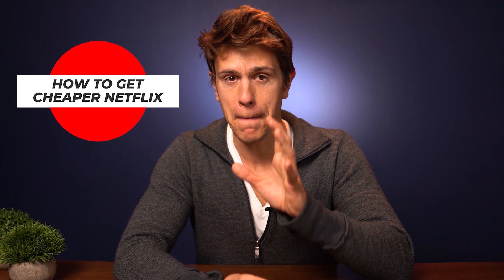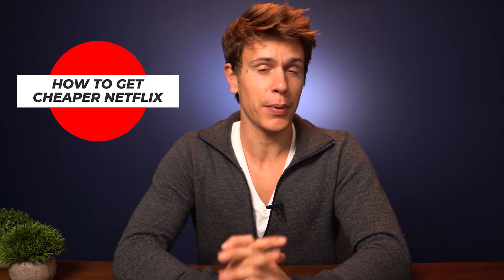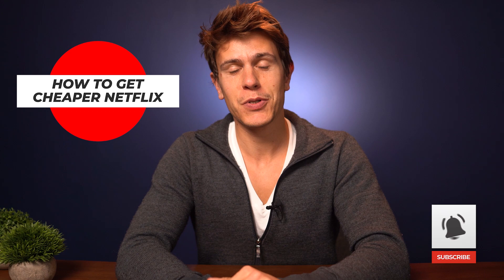Hey guys, welcome to another video here on cloudwords.net. This time we're going to talk about streaming, and obviously when you talk about streaming we have to talk about Netflix. In this video I'll show you how you can basically get Netflix for roughly three dollars per month. That sounds a little incredible, but once you've set everything up it runs smoothly. If that sounds interesting, go ahead and subscribe to this channel and give it a like.